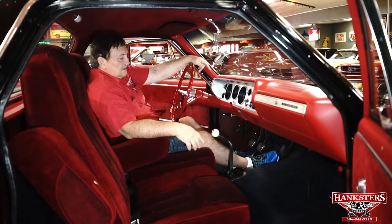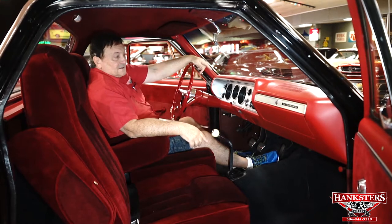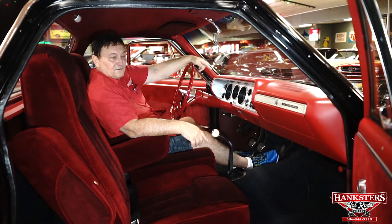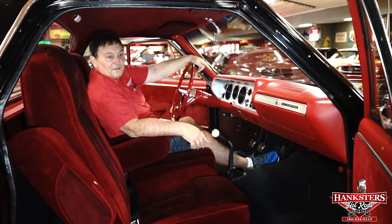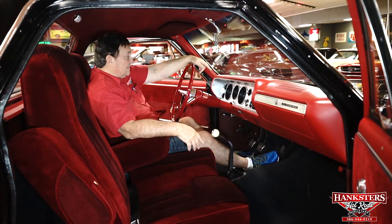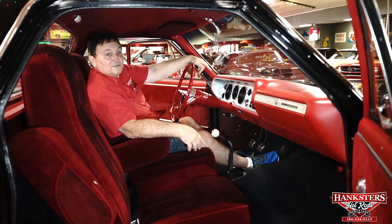Four speed. With that motor and this four-speed on the floor, this thing equals out to a hell of a lot of fun. You can take this thing and destroy the tires on it if you want, or take it out and drive it nice and leisurely and have a lot of fun with it. Plus you have room to haul things. A really nice '64 Chevelle, available here at Hankster's in Daytona Beach, Florida. You really got to take a look at this one — this is a sweetheart.